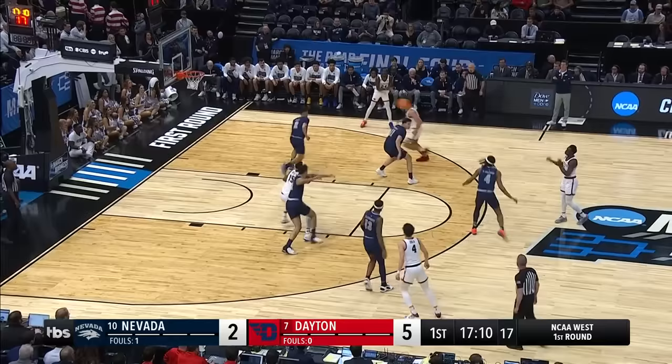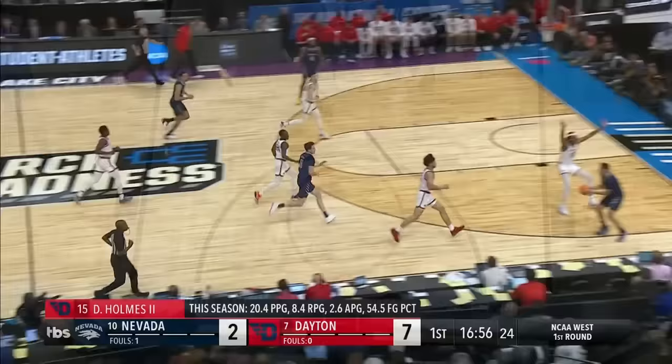Look for Holmes inside again. He's setting a screen right now. They got one if they want it. That's excellent, excellent patience. Holmes. Deron Holmes could have a high field goal percentage today if they keep feeding him in there. And it ended up paying off in the frontcourt.